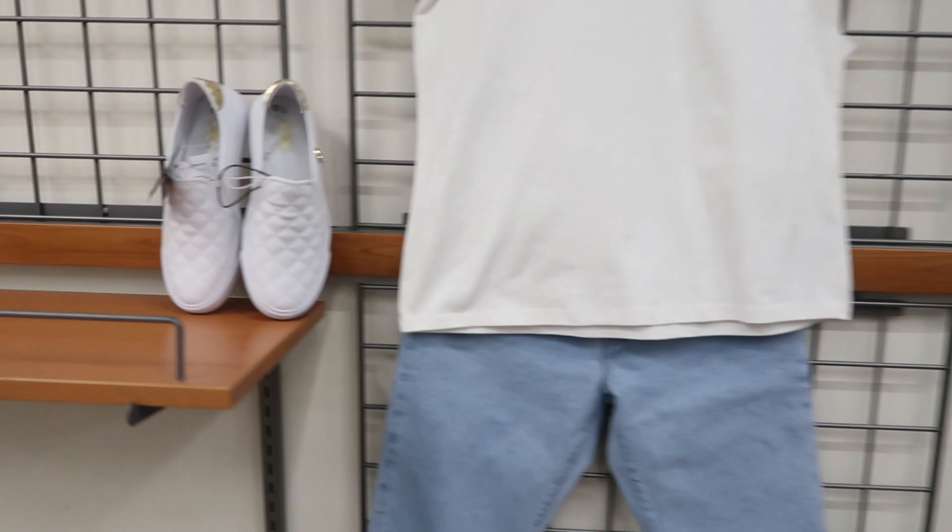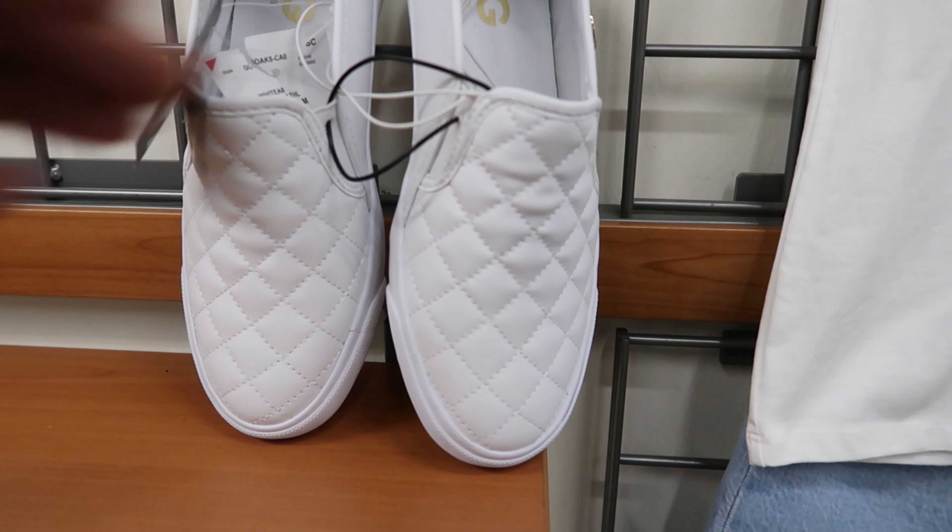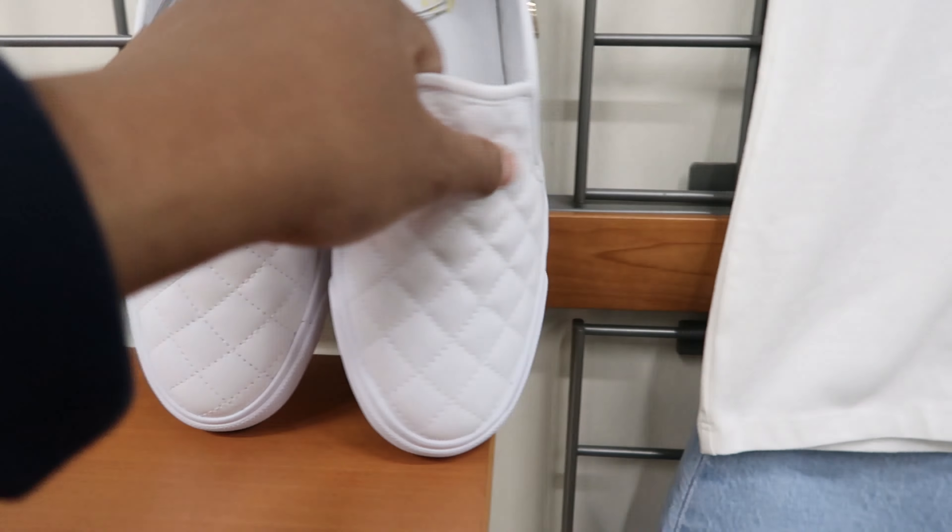That shirt right there is by A New Day. It is $6.99. The skirt is NYCC and the shoes are by Tommy Hilfiger. The shoes are $26.99 and the skirt is $9.99.